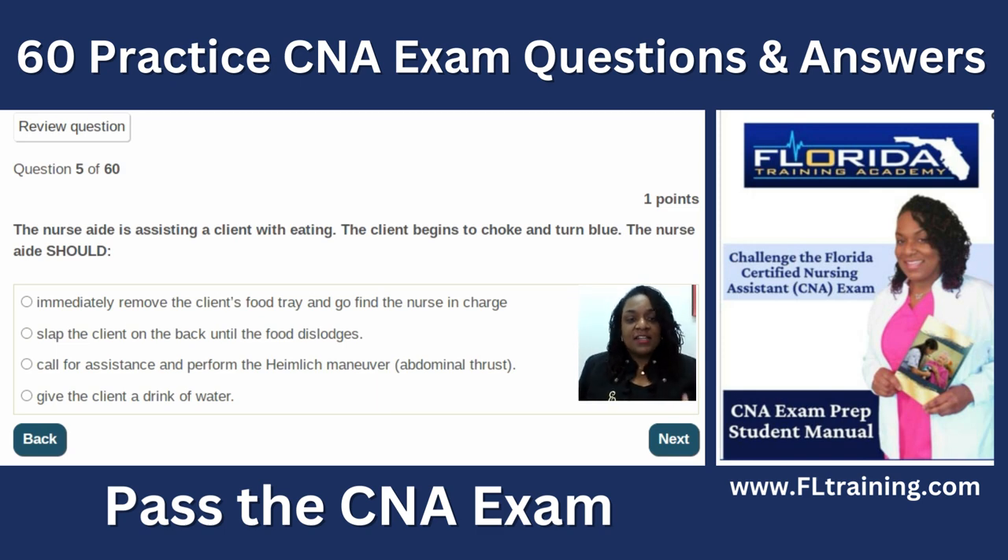Question five: the nurse aide is assisting a client while eating. The client begins to choke and turn blue — that is a medical emergency. You will never leave a person at risk of injury alone; you stay and render aid. Slapping the client on the back actually pushes food further down. Giving water when someone is turning blue could cause water to follow the food into the lungs. The best answer is call for assistance and perform the Heimlich maneuver, also referred to as abdominal thrust.